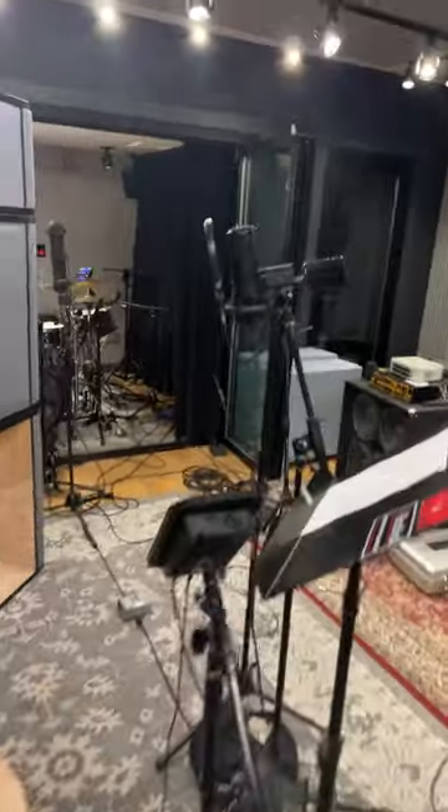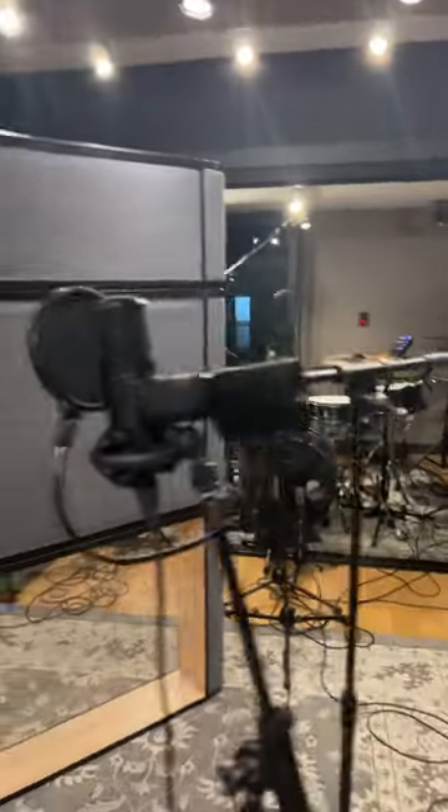This is our live room — it's a mess right now. We got a dope C800 vocal microphone; I was doing a vocal session tonight.